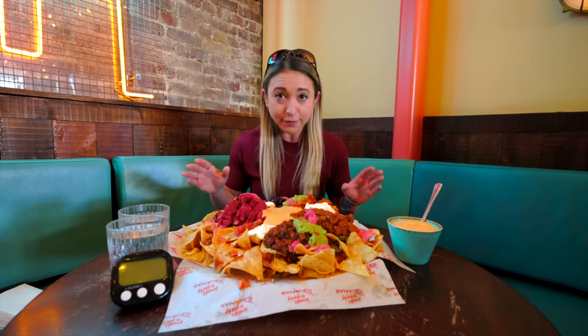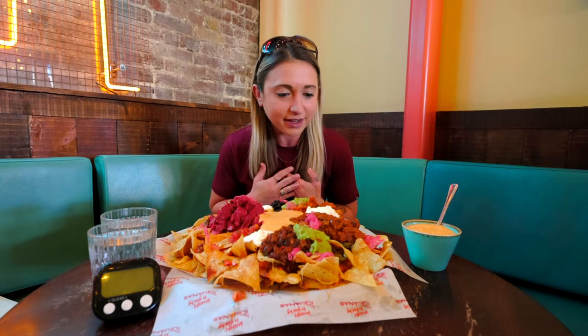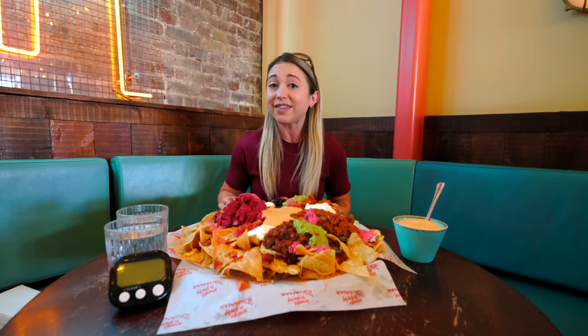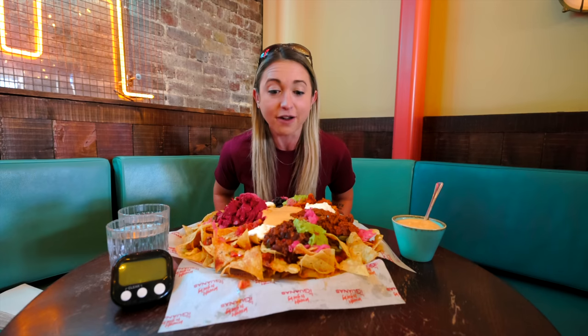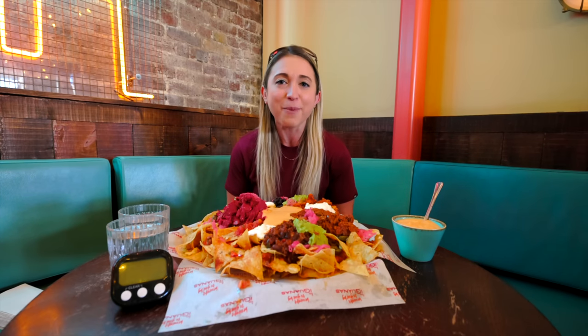I have 45 minutes to finish everything you see here, minus this little cup of cheese which is optional — I'm just obsessed with the fondita sauce. If I'm successful, I get the £35 meal for free, a Gravy t-shirt, and a spot on Las Iguanas' brand new Wall of Fame. Super excited they're having me here to help kick off this challenge so you guys can come take it on yourselves. This is a lot of food, a lot of chips — but there ain't nothing to it but to do it. Let's pull our hair back and get this challenge started!